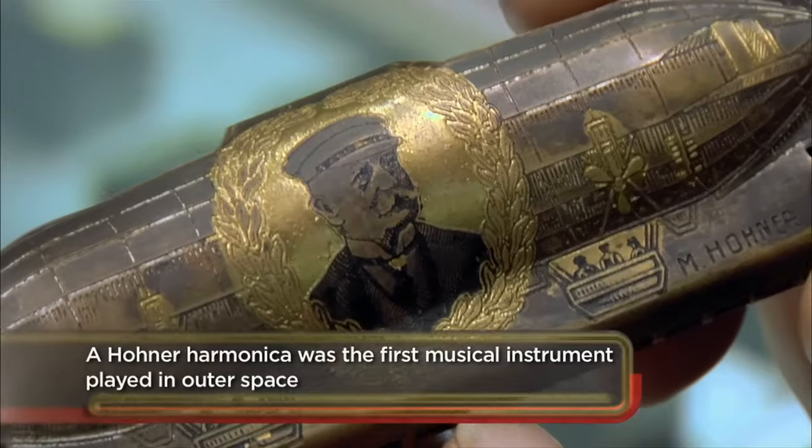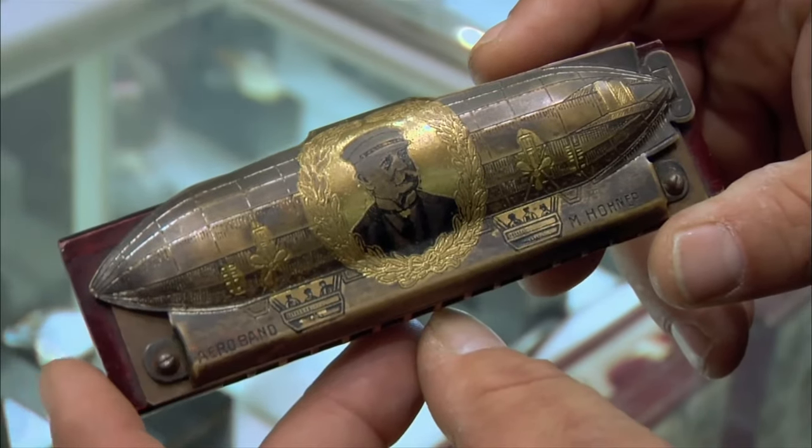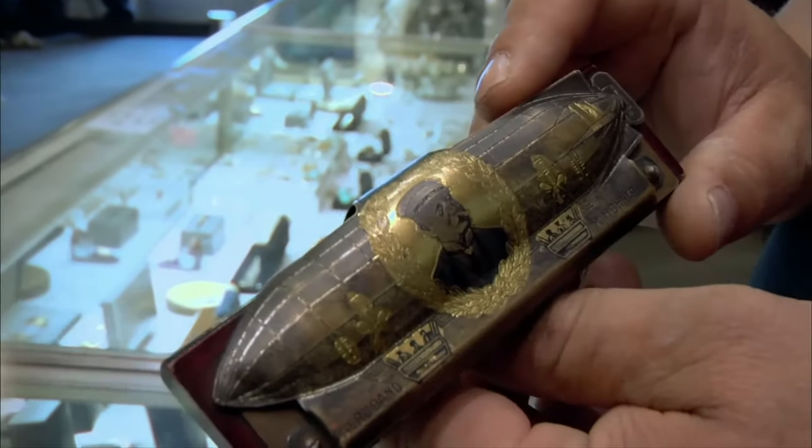And this dude right here is Baron Von Zeppelin — that would be the blimp part of it. No, Zeppelin. There's a difference between a blimp and a Zeppelin. When they talk about a Zeppelin or an airship, it's a rigid frame. A blimp does not have a rigid frame, so if you take all the air out of a blimp, it's just basically a balloon.